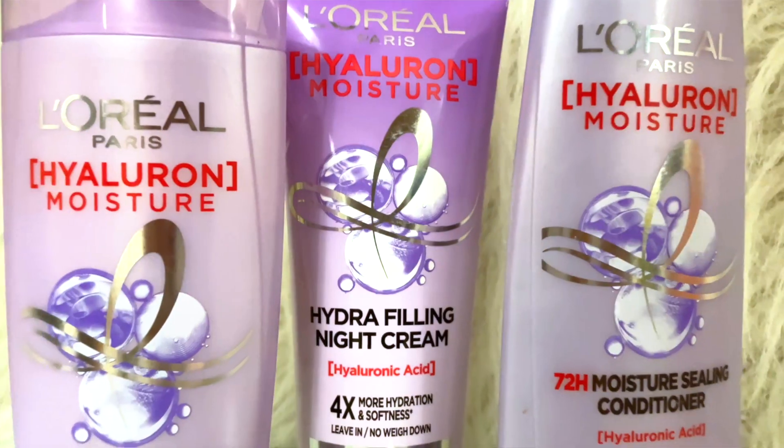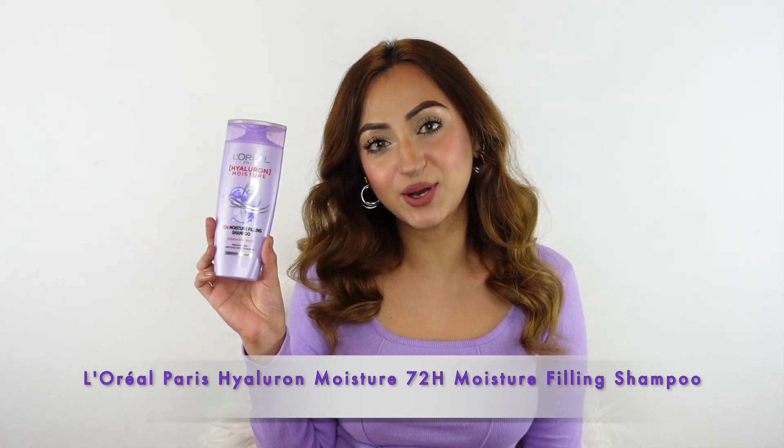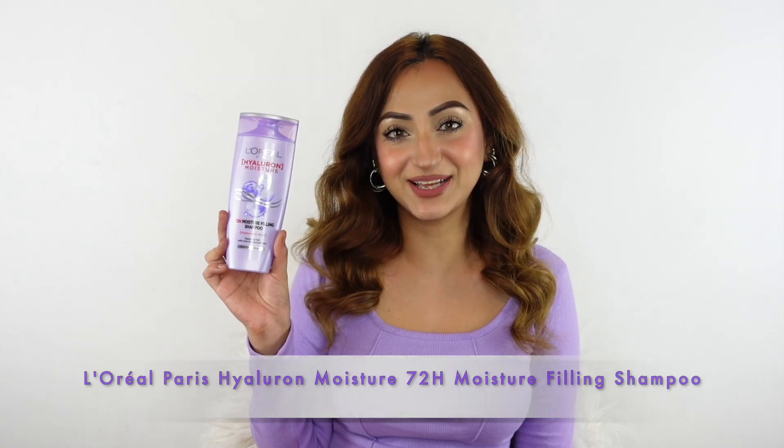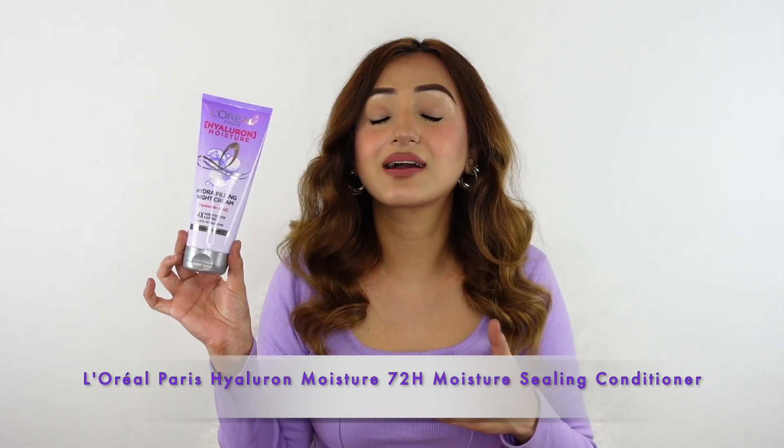The first of its kind, the L'Oréal Paris Hyaluron Moisture range leaves my hair soft, smooth, and shiny. We have the L'Oréal Paris Hyaluron Moisture 72-hour moisture filling shampoo, the L'Oréal Paris Hyaluron Moisture conditioner, and the cult favorite product,